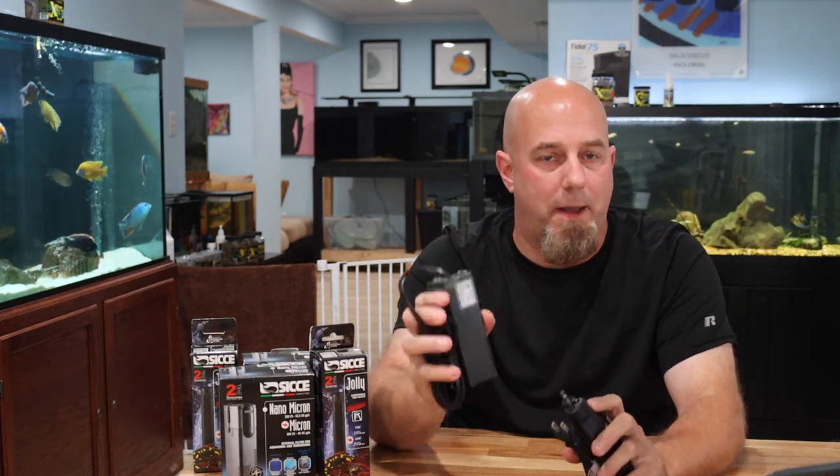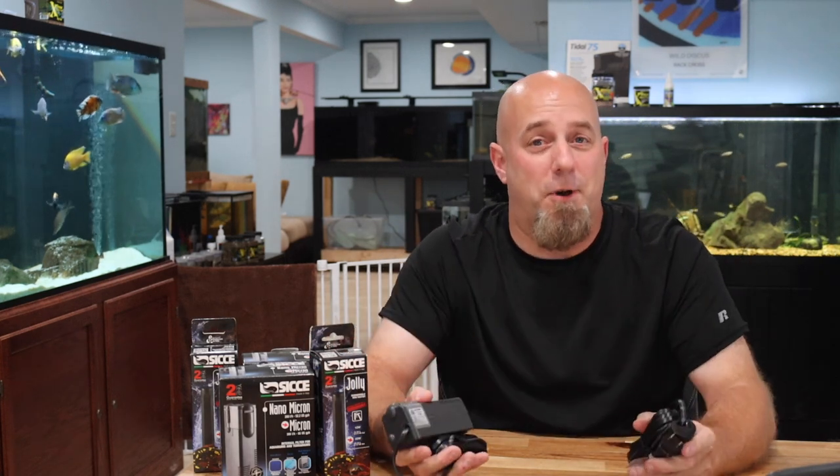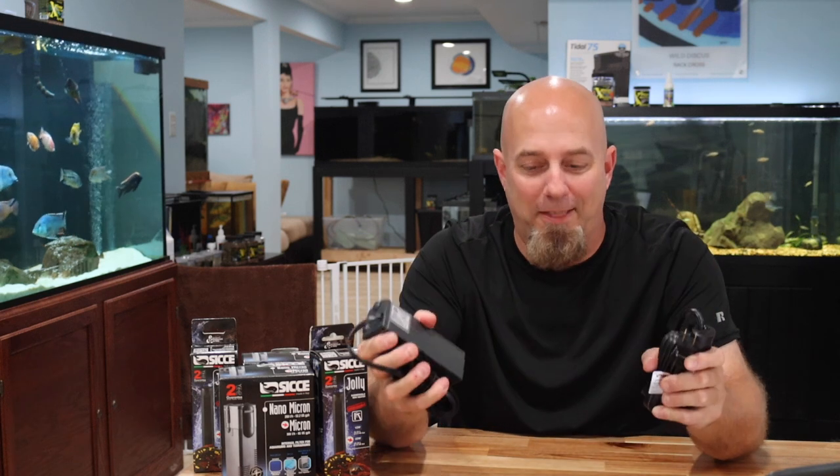Both of these products are manufactured by Sice out of Italy. If you've been following this channel, you know I caused quite a stir with the Sice brand. I did a video about the Shark internal canister filter, and you can hardly find Sharks anywhere now because the internet went wild with those filters. I'm a big believer in this brand — these work really, really well.